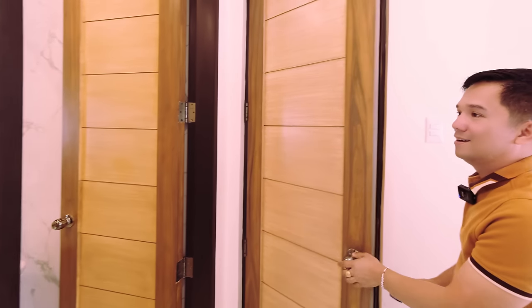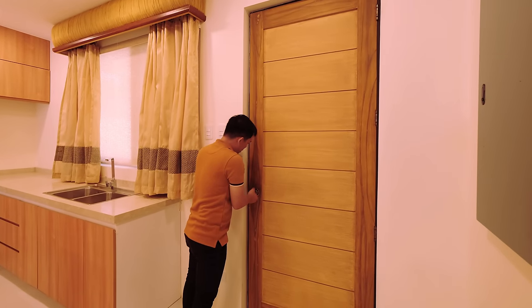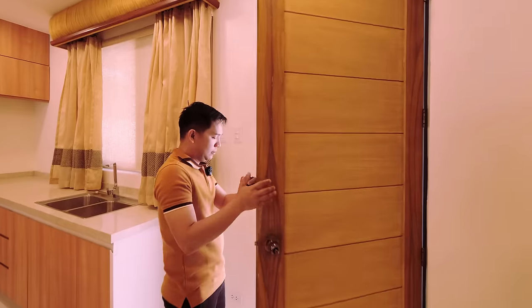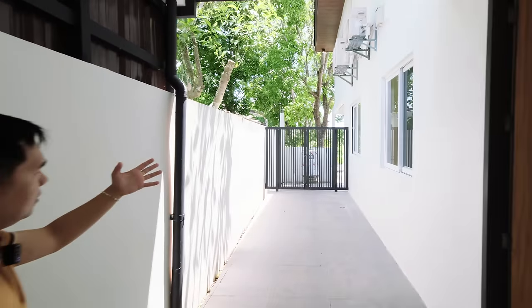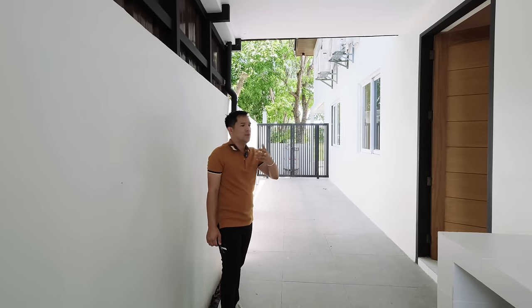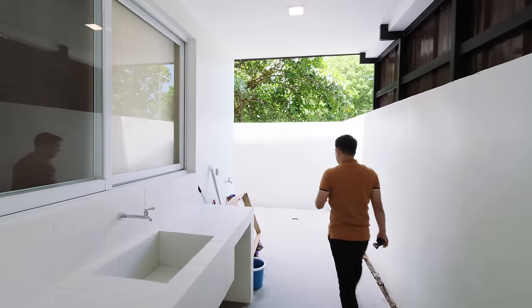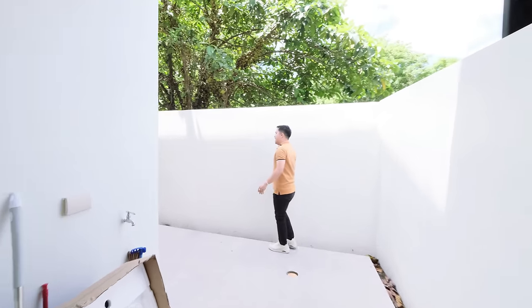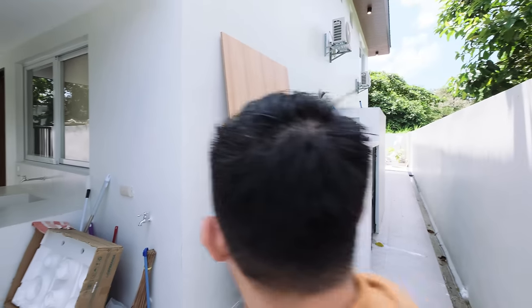Over here you have the side door going to the service area and service kitchen. The property is enclosed with fencing — it's complete and move-in ready. You have a wash area and covered sampayan (laundry drying) area. At the back is the water pump area — this is the back elevation of the property.